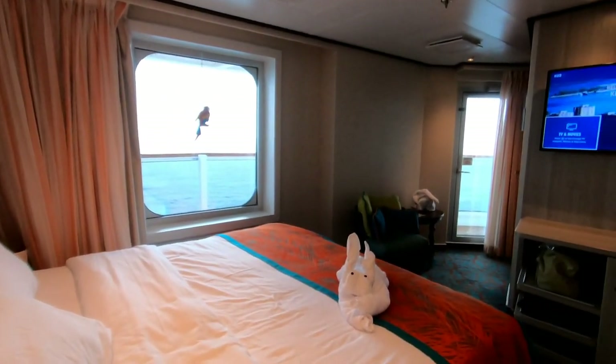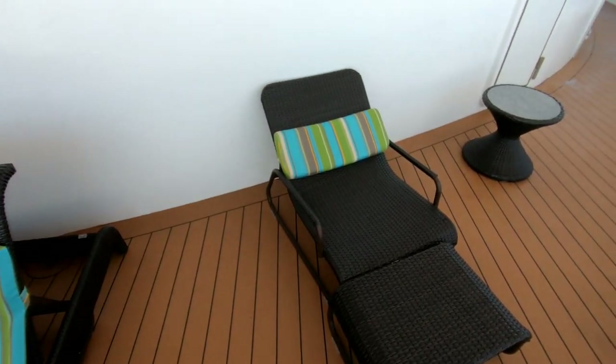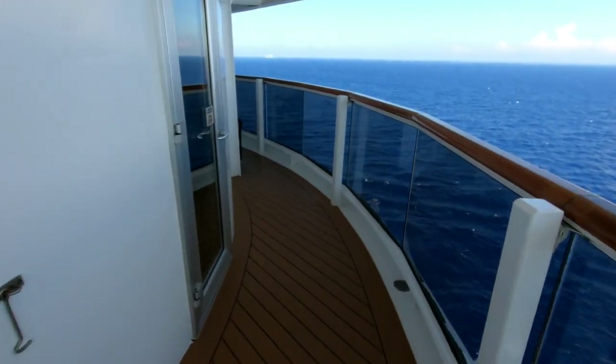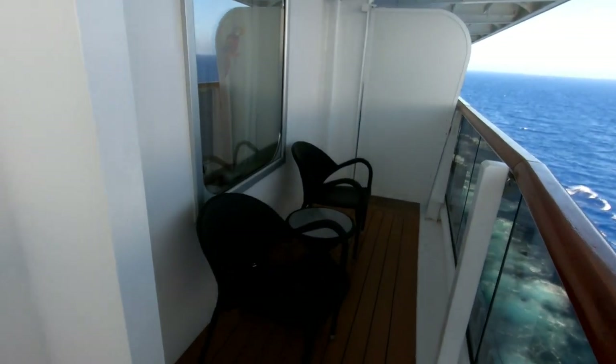Unofficially, a lot of people call these aft-wrap corner balcony cabins, because it's located at the aft end of the ship, and it has a huge balcony that wraps all the way around the back corner of the ship — from the rear, all the way around to the side.